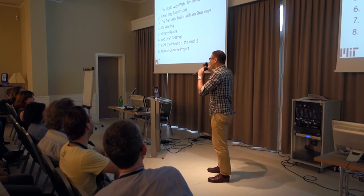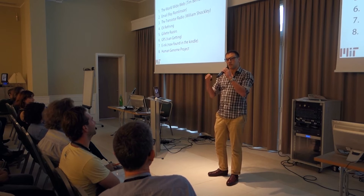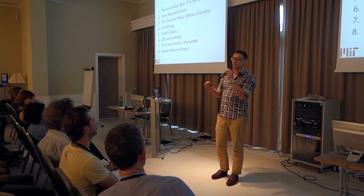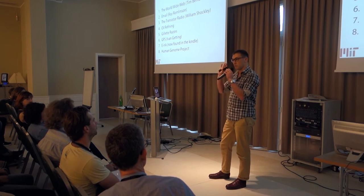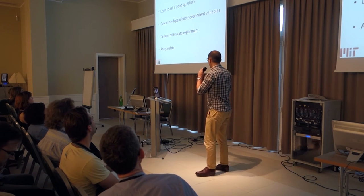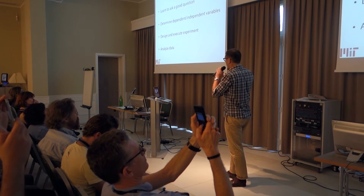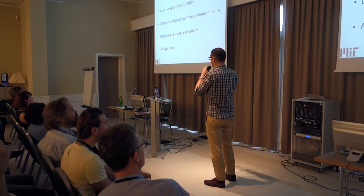The purpose of this talk is to explore how I think about problems as a scientist and share some of the mentality I have when I approach coffee problems, to help you in your shop — for instance, if you have a bad shot of espresso and want to make it better, or if you're trying to develop a new product. It's broken down into four pieces: learning to ask a good question, determining the variables, design and execution of the experiment, and analysis of data, which is my favorite part.